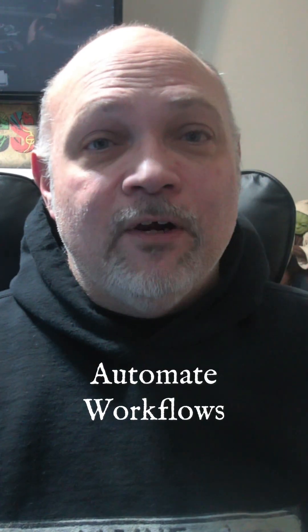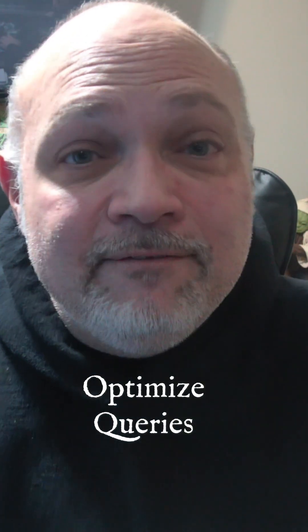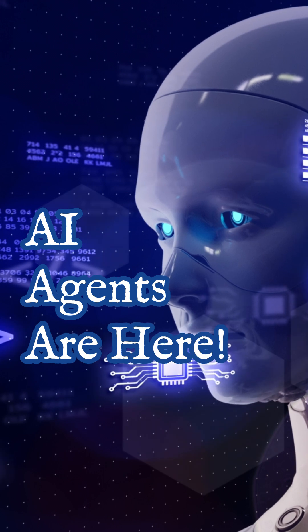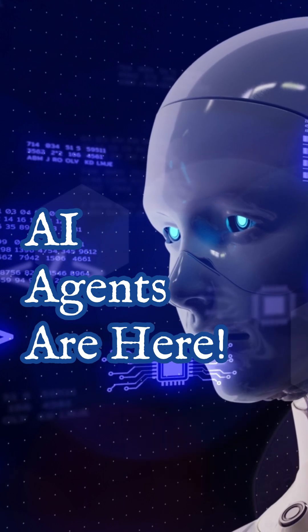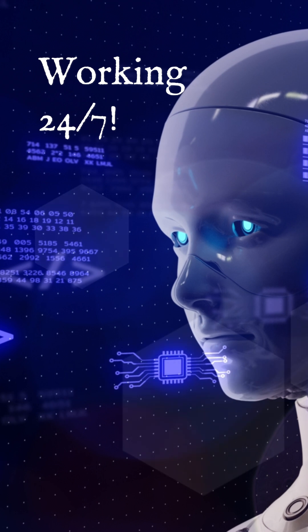What if I told you that there was a way to automate your data workflows, troubleshoot issues, and even optimize queries without lifting a finger? The answer to that question is AI agents. They're like having a data engineering assistant that works 24/7. They analyze, optimize, and even execute tasks in your pipelines.